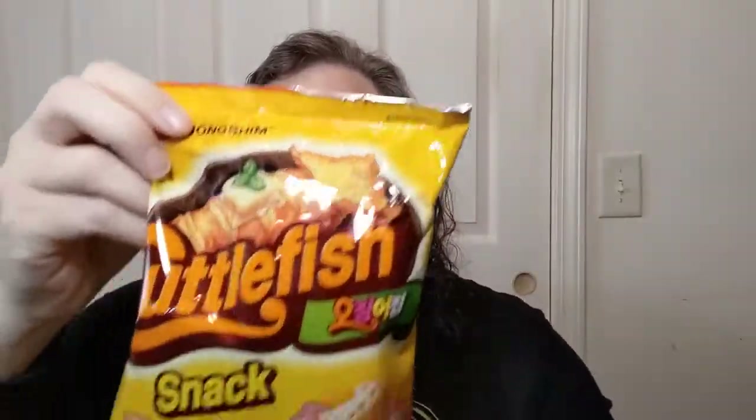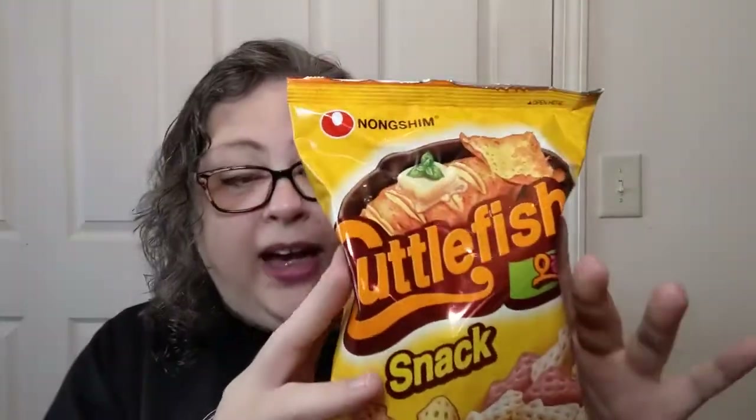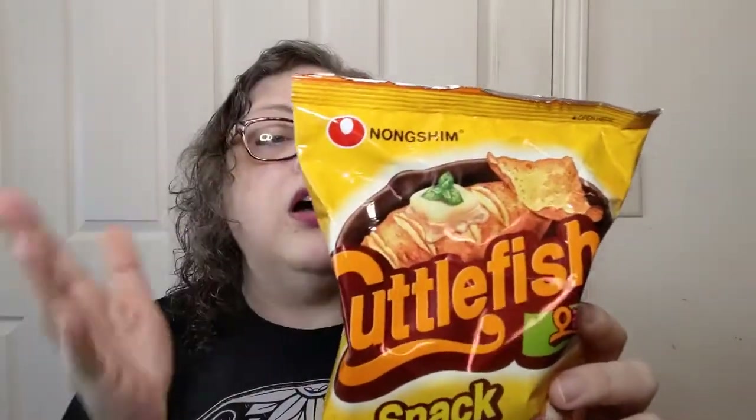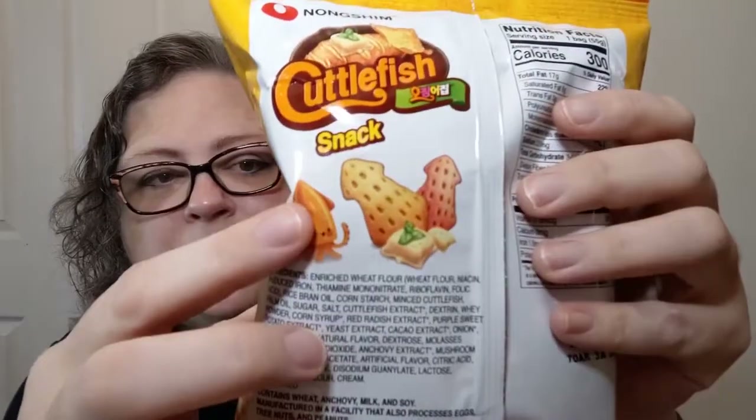In the packets, serving size is one bag — and this is a 55-gram bag. It says there are 34 total grams of carbs and 300 calories. They're airy snacks, as you can see from the pictures. Now, for allergens: contains wheat, so gluten folks can't have that. Anchovy — Koreans use anchovy a lot, just like Italians, and it adds nice umami. Also contains soy, and is manufactured in a facility that also processes eggs, tree nuts, and peanuts. So if you have any of those allergies, you cannot eat these.